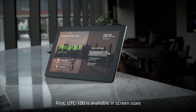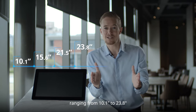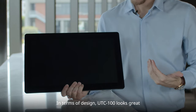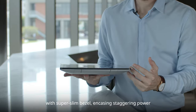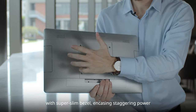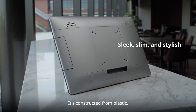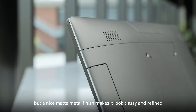The UTC 100 is available in screen sizes ranging from 10.1 inches to 23.8 inches. In terms of design, the UTC 100 looks great with a super slim bezel encasing staggering power in a stylish and lightweight chassis. It's constructed from plastic, but a nice matte metal finish makes it look classy and refined.